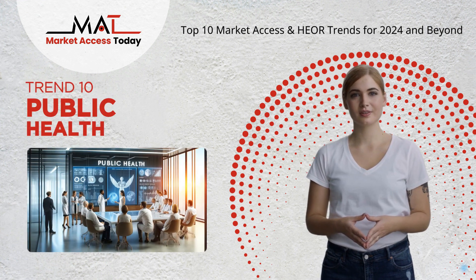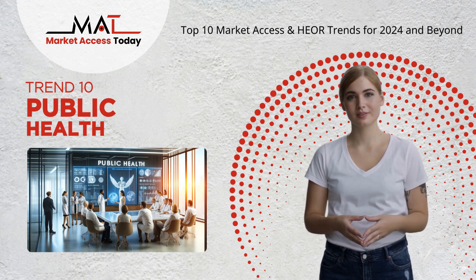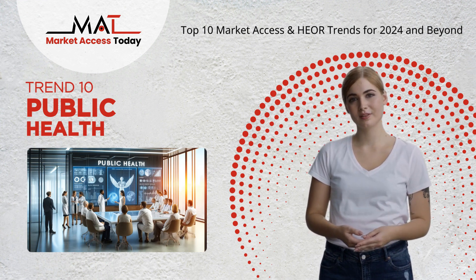Trend 10: Public health strategies now emphasize preventive measures and addressing broader health determinants, crucial for improving community health post-pandemic.